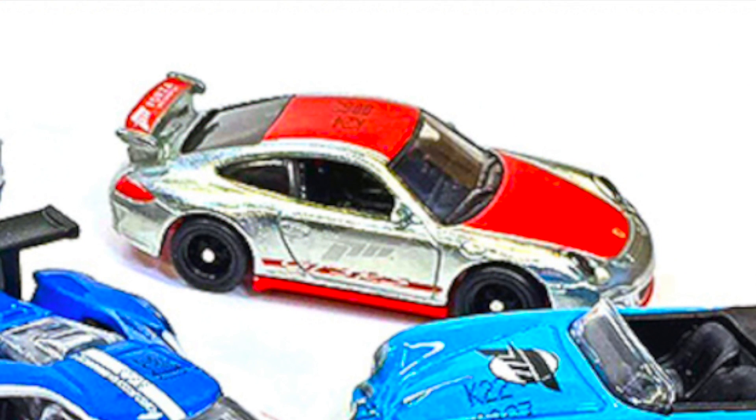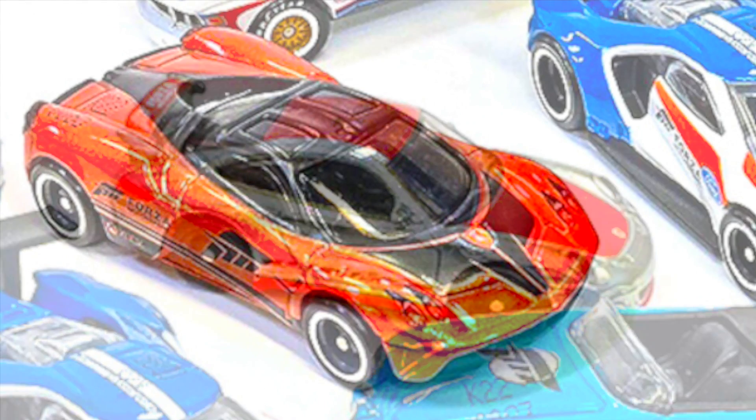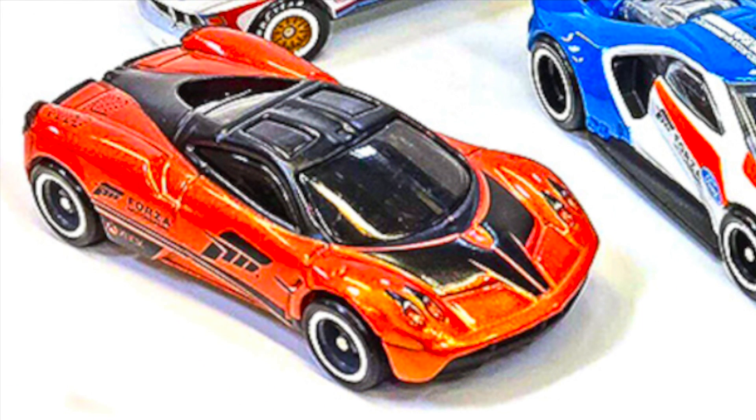In the back we have a very shiny Porsche GT3RS, which appears to have a matte red hood and roof. You can also see on the wing it says Forza Motorsport, and the Forza logo is right above the GT3RS on the side. The third car in the series is the Pagani Huayra.